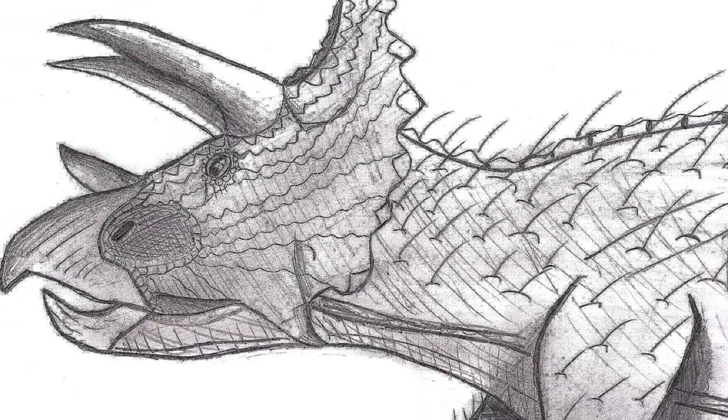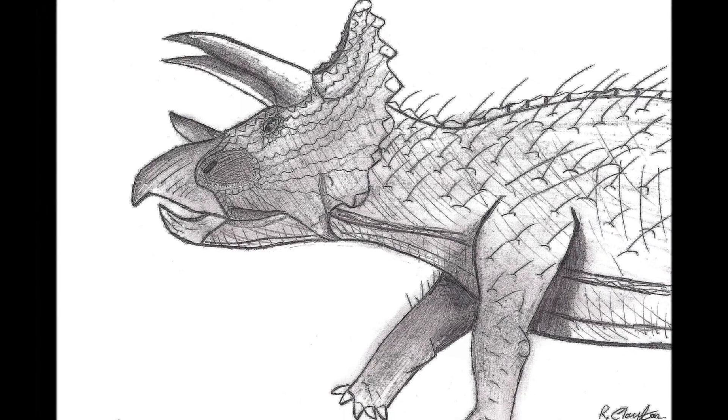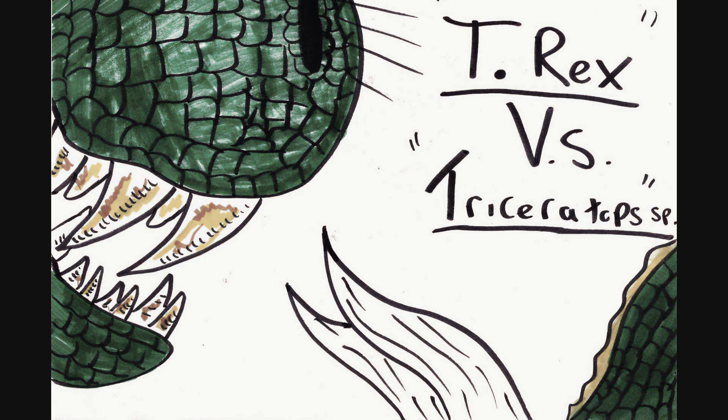Triceratops. Triceratops is one of the most iconic dinosaurs that's ever been found, and in fairness, it deserves it, because this animal was something that had to go up against Tyrannosaurus Rex a lot.